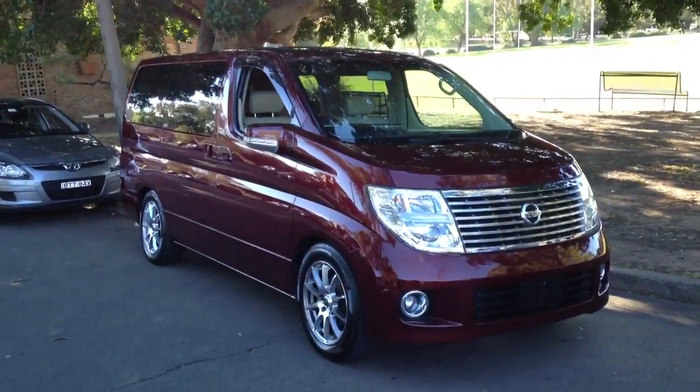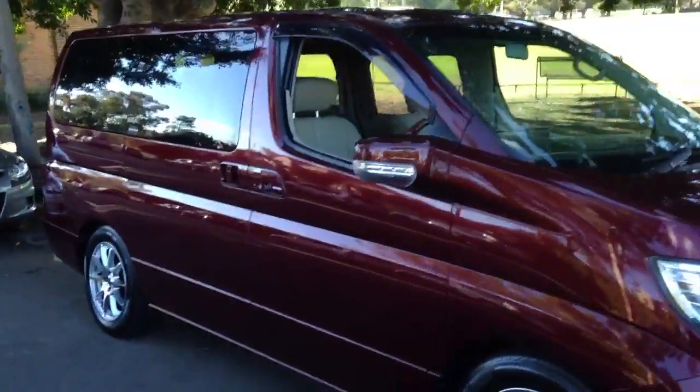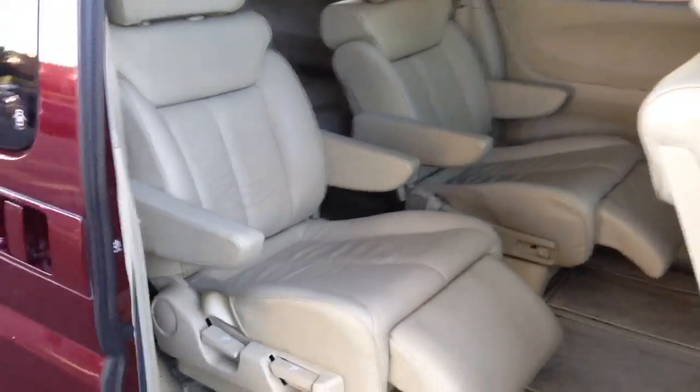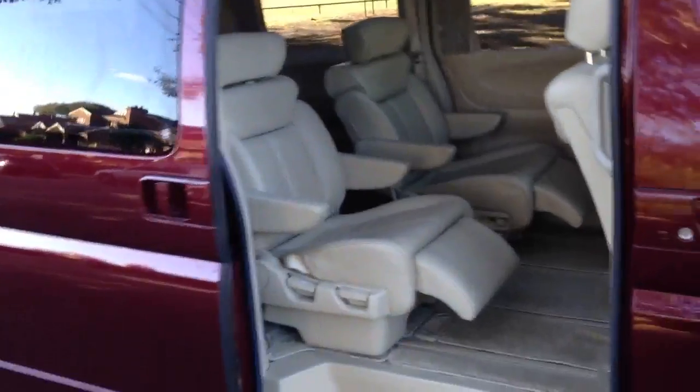Just stunning. Some people disagree with me, but that's my taste — it just looks like something special. Look at the interior: deep, beautiful burgundy on this tan interior. It just looks like wow. This has got the wow factor.